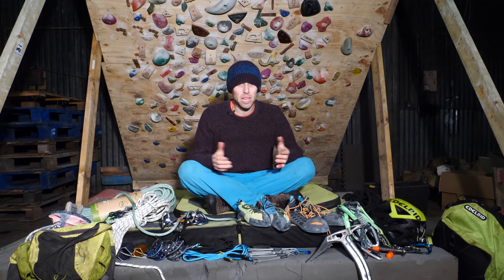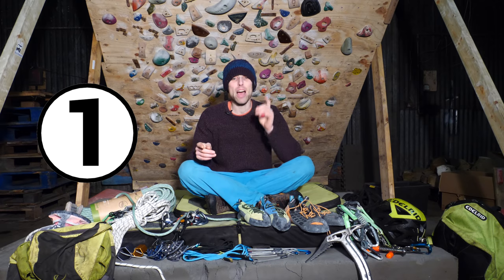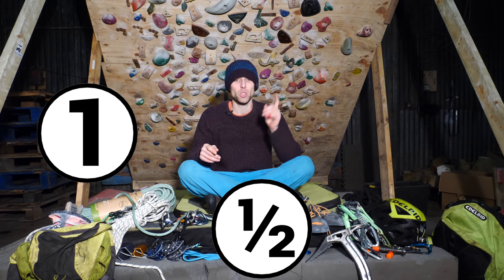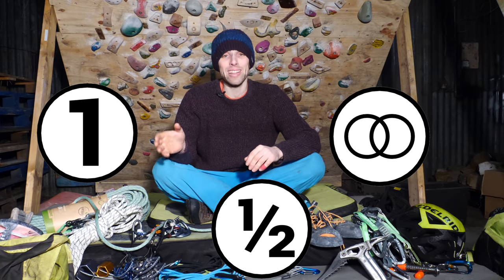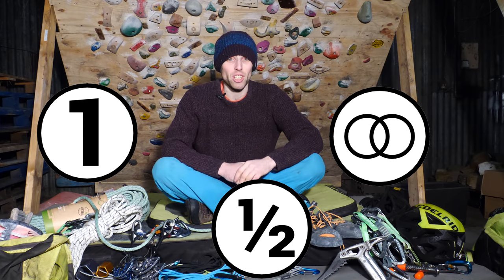For all sport climbing and indoor climbing, a single rope is what you need. When you're in the store, look for these symbols — a single rope looks like this, a half rope looks like this, and a twin rope looks like this. If you're still in doubt, check the manufacturer's recommendation online or ask a member of staff in store.